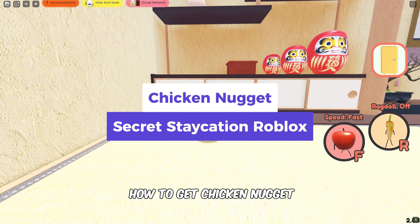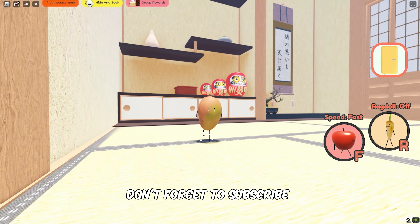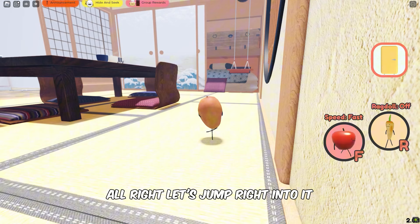In this video, you'll learn how to get Chicken Nugget in Secret Staycation Roblox. Don't forget to subscribe for more captivating Secret Staycation content. Alright, let's jump right into it.